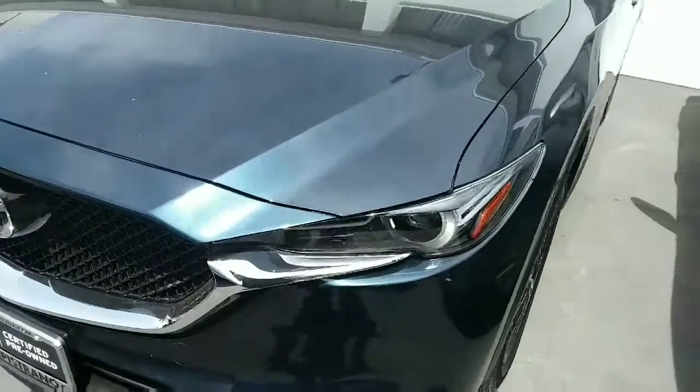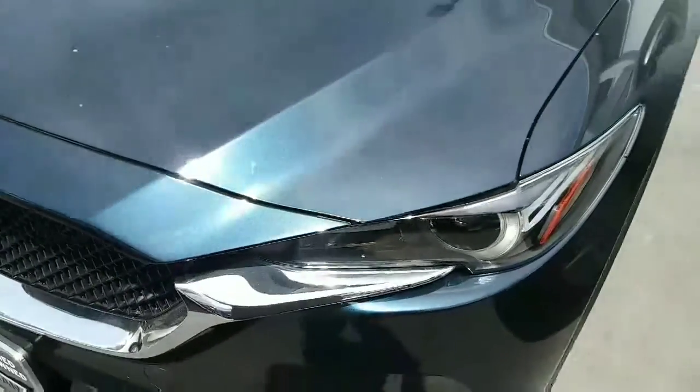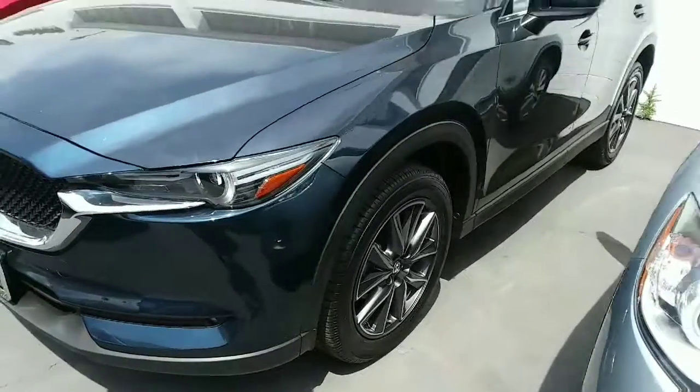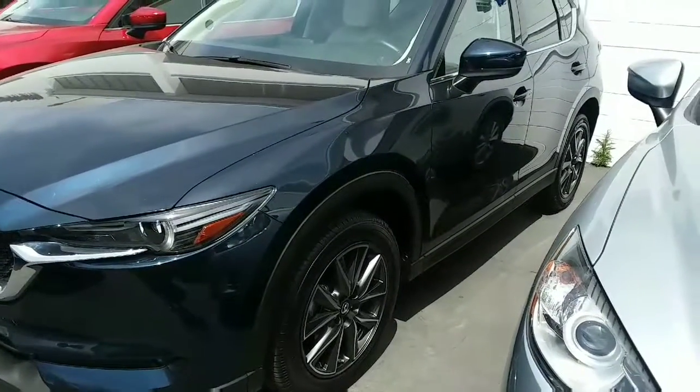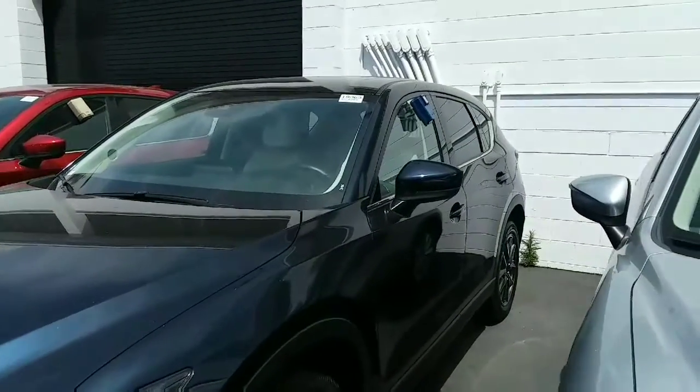As you can see, this is the Blue Mica, which I just wanted to get you up close. It's got the 19-inch alloy wheels, and it's in great shape, low mileage.